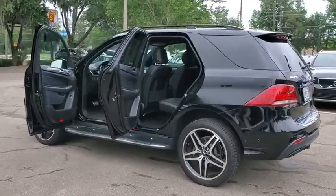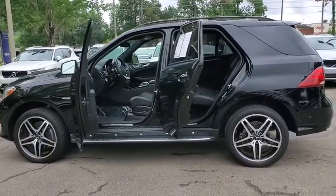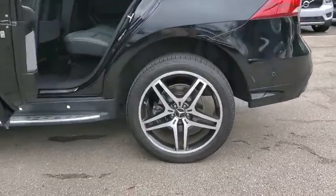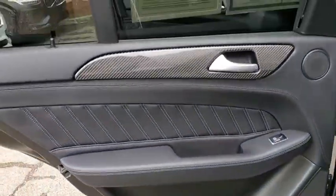This vehicle has less than 20,000 miles. Here are some of this vehicle's great options: traction control, power passenger seat, power liftgate, leather-wrapped steering wheel, Bluetooth wireless data.